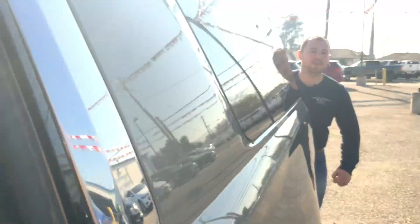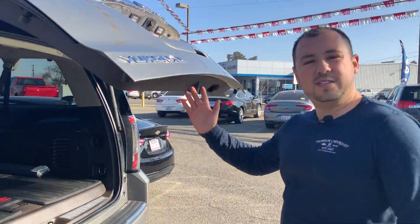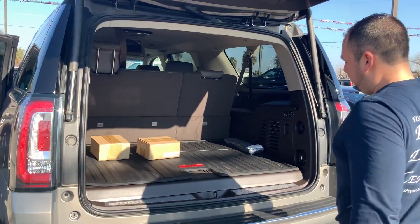Let's take a look at the trunk space. The Yukon XL is an equivalent to the Suburban, so it's going to have lots of cargo room.